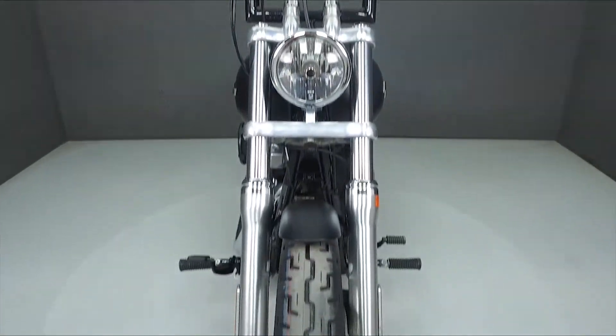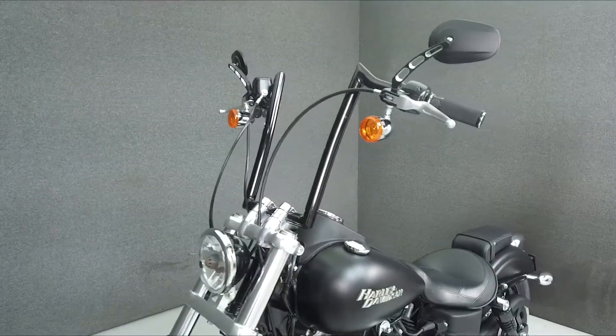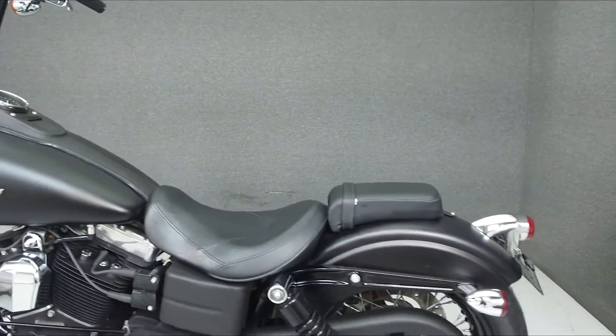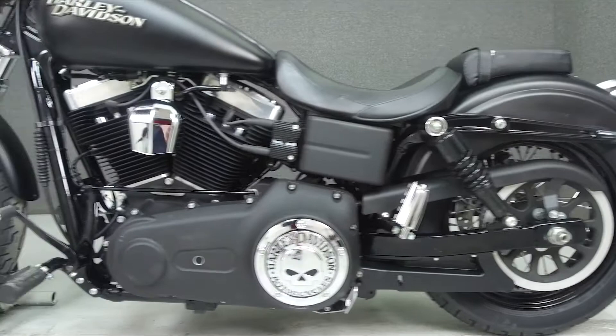This bike has been upgraded with a Vance & Hines exhaust, a Vance & Hines intake, forward controls, passenger foot pegs, a passenger seat, ape hanger handlebars, progressive shocks, and a Willie G Skull Derby cover.